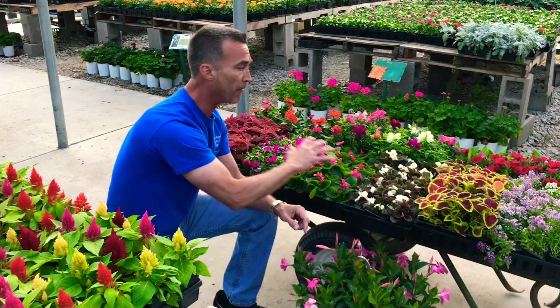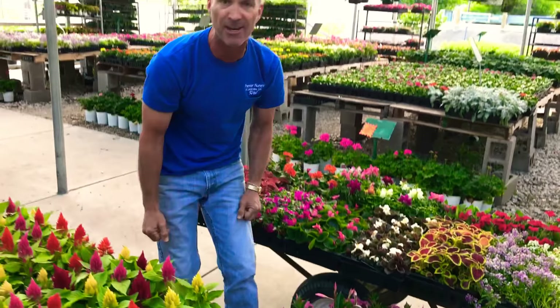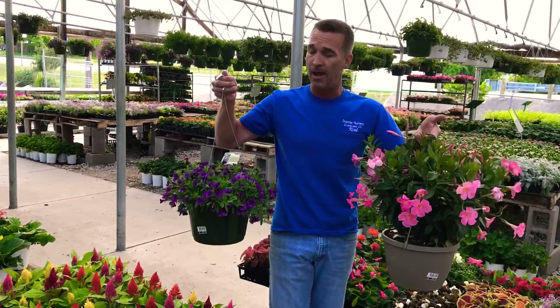Now, remember, if we want instant gratification, that's an easy thing too, because you have your hanging baskets — my favorite thing in the world. Mandevilla, Calibrachoa, and many other varieties as well.